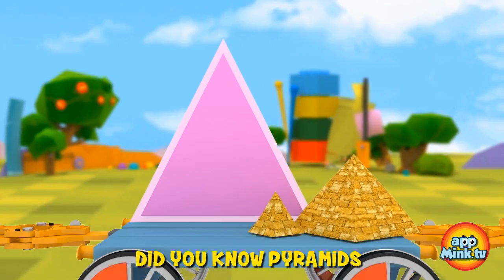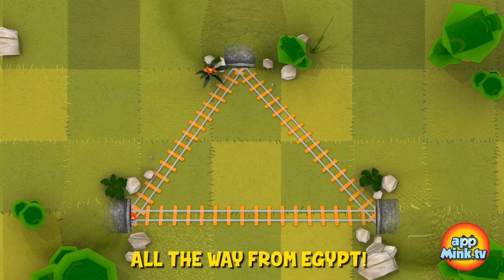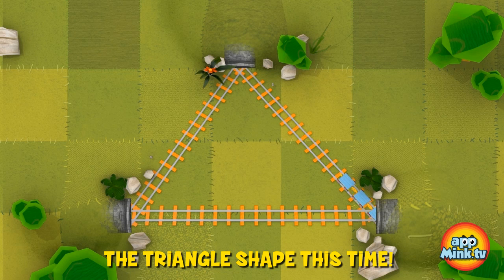Next is the triangle. Did you know pyramids are made from triangles? These pyramids come all the way from Egypt. Mr. Train is showing us the triangle shape this time.